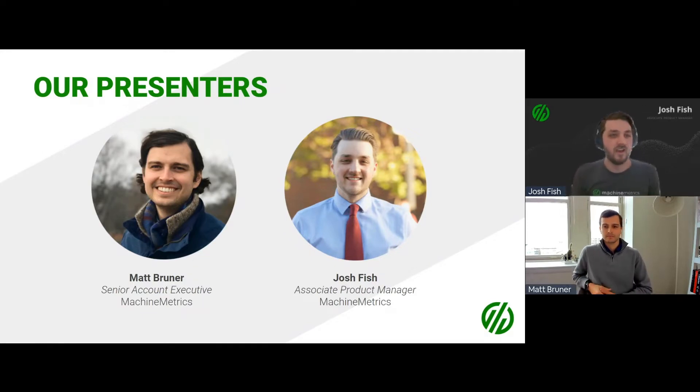I'm lucky to have joined Machine Metrics as a former product user — I ran through a couple of Machine Metrics implementations at multiple sites of my previous employer. My name is Josh Fish, associate product manager. Basically, I help make our product better and more accessible to manufacturers. Prior to joining Machine Metrics, just like Matt, I spent about 10 years in manufacturing, from a machinist working my way up into an operations manager position in both firearms and medical supplies manufacturing.